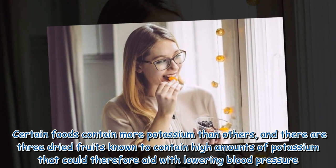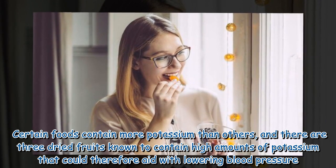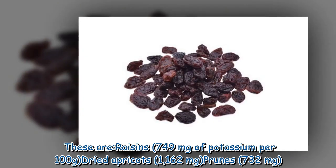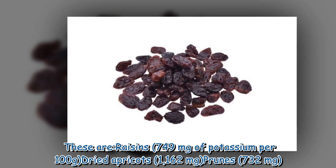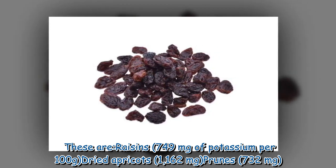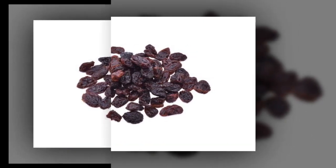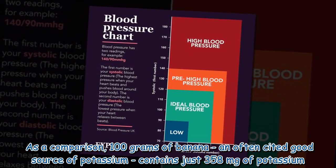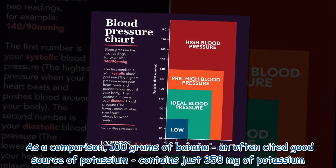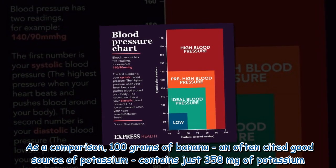Certain foods contain more potassium than others, and there are three dried fruits known to contain high amounts of potassium that could therefore aid with lowering blood pressure. These are raisins — 749 milligrams of potassium per 100 grams — dried apricots — 1,162 milligrams — and prunes — 732 milligrams. As a comparison, 100 grams of banana, often cited as a good source of potassium, contains just 358 milligrams of potassium.